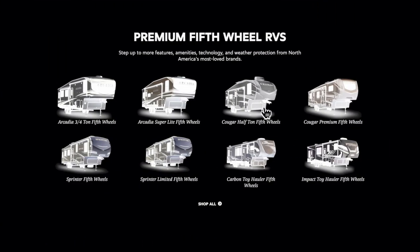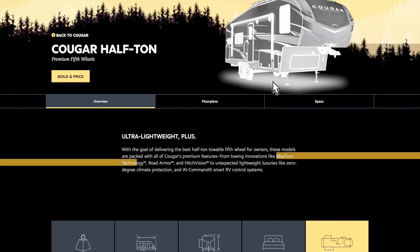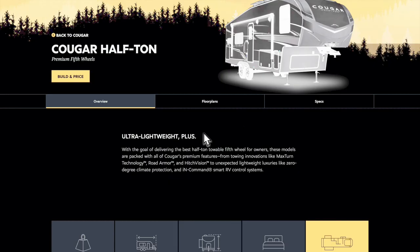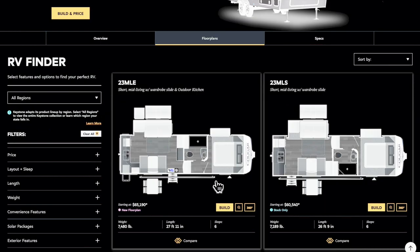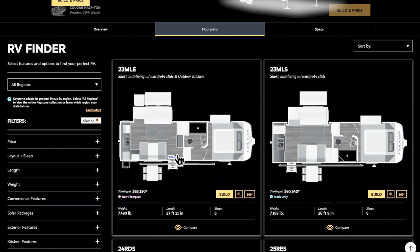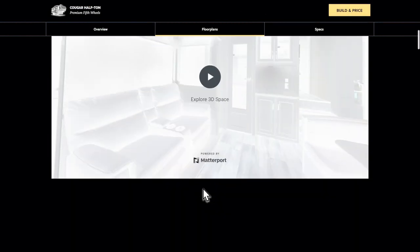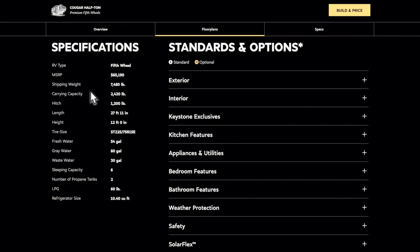When you go to an RV dealership, here's what they'll typically show you. Keystone doesn't show the gross vehicle weight rating anymore — probably because they said it was too confusing. So they only show the shipping weight and the cargo carrying capacity. If you add those two together, that gives you the GVWR of the trailer. It's also showing the hitch weight is going to be 1,200 pounds. If you take the hitch weight and divide it by the shipping weight, that gives you 16% hitch weight.